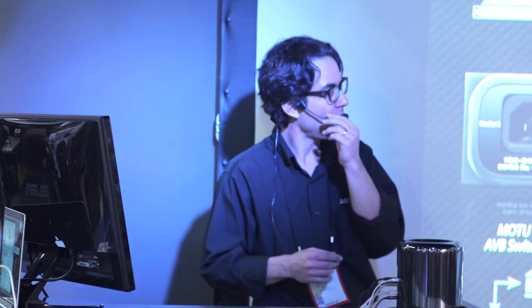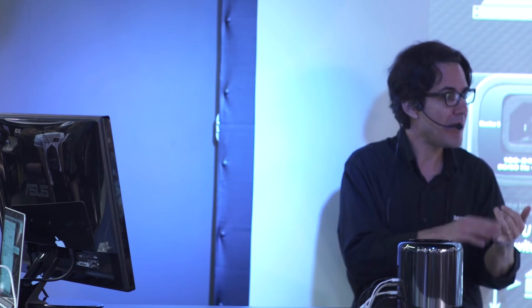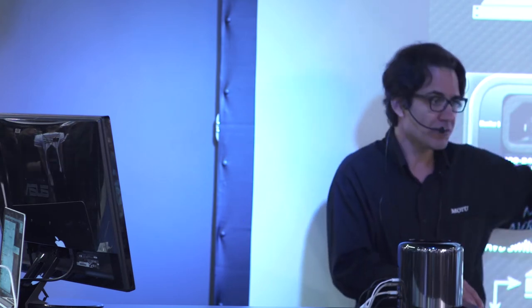Brian is on the network that our devices are on. He's bringing up the controls on his iPhone — but it's not an iPhone app per se, it's a browser. So whether you have an Android device, an iPhone, or any browser on Mac OS or Windows, you can get on and alter the settings for your AVB interfaces.